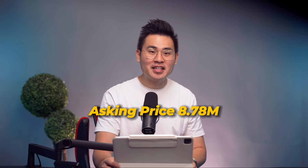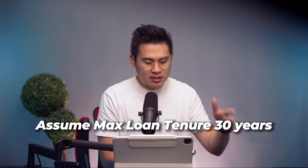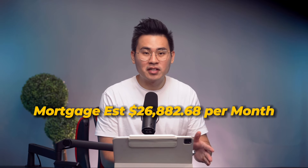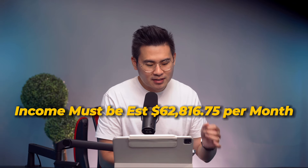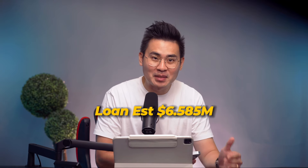Let's dive into the numbers. At $8.78 million, how much must you make to get a 75% loan? 75% of $8.78 million is $6.585 million. Based on the current lowest interest rate of around 2.75%, and assuming a young buyer on a 30-year loan, your monthly mortgage would be $26,882.68. However, to qualify using a stress test rate of 4.8%, assuming fixed income, you would need to earn $62,816.75 per month to secure that $6.585 million loan.